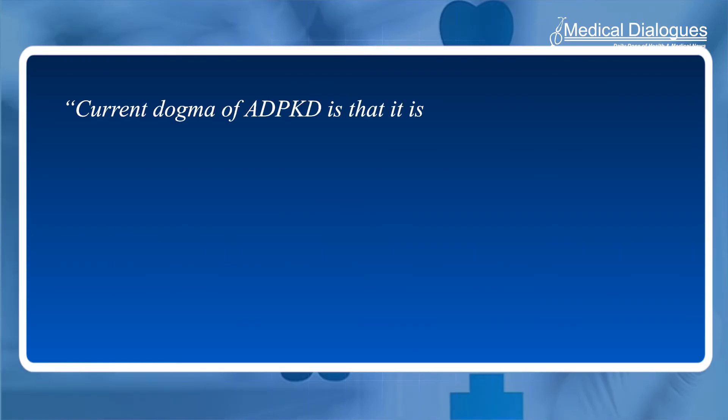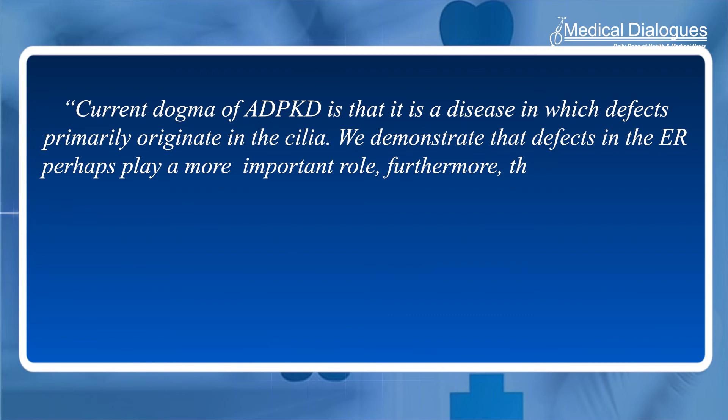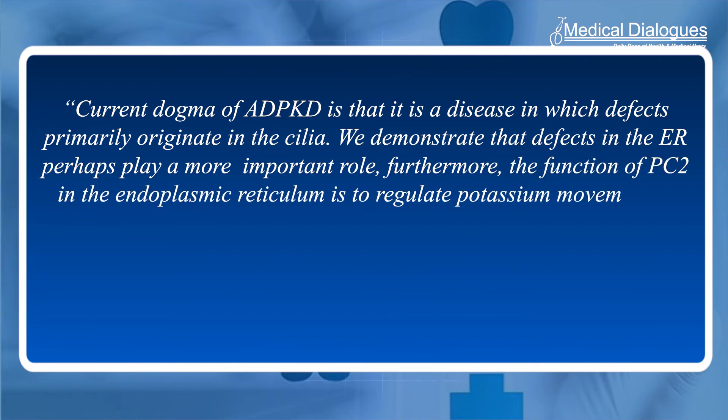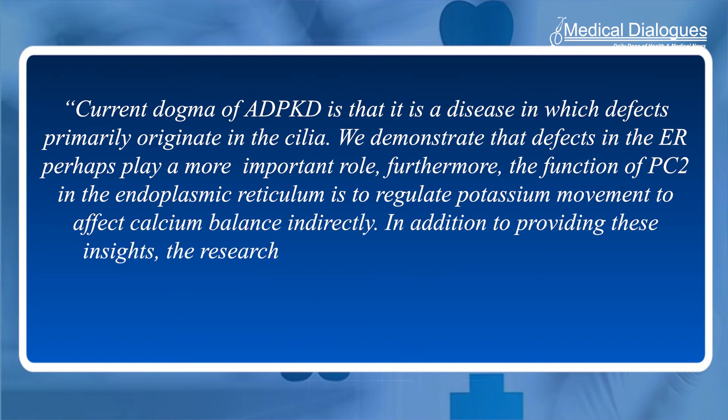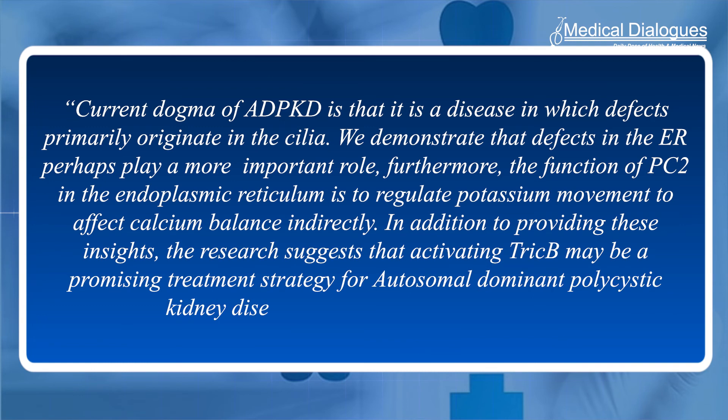Current dogma of ADPKD holds that it is a disease in which defects primarily originate in the cilia. The researchers demonstrate that defects in the ER may play a more important role. Furthermore, the function of PC2 in the endoplasmic reticulum is to regulate potassium movement to affect calcium balance indirectly. The research also suggests that activating TRIC-B may be a promising treatment strategy for ADPKD.